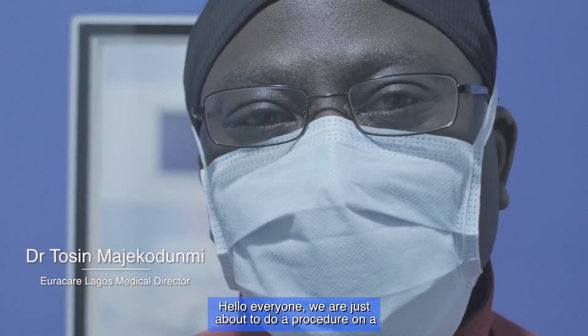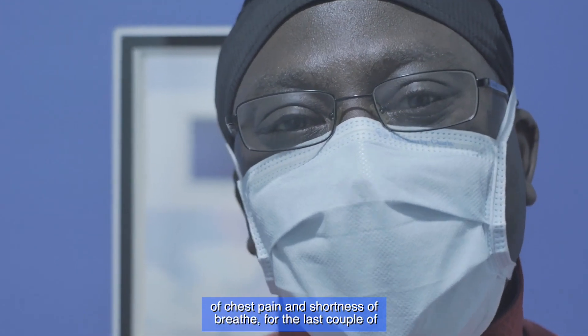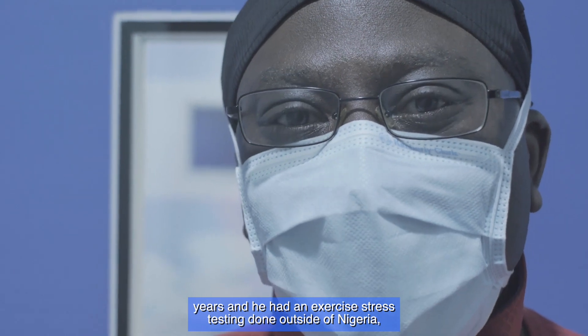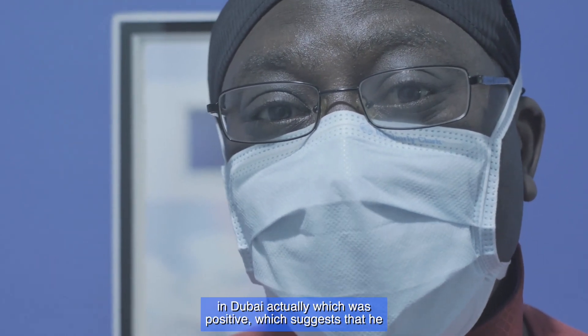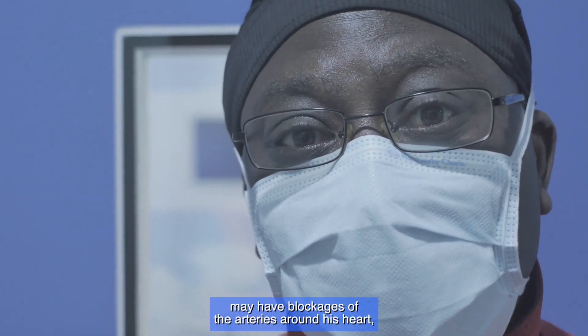Hello everyone. We're just about to do a procedure on a young man, a 41-year-old who has had symptoms of chest pain and shortness of breath for the last couple of years. He had an exercise stress test done outside of Nigeria, in Dubai actually, which was positive, suggesting that he may have blockages of the arteries around his heart.